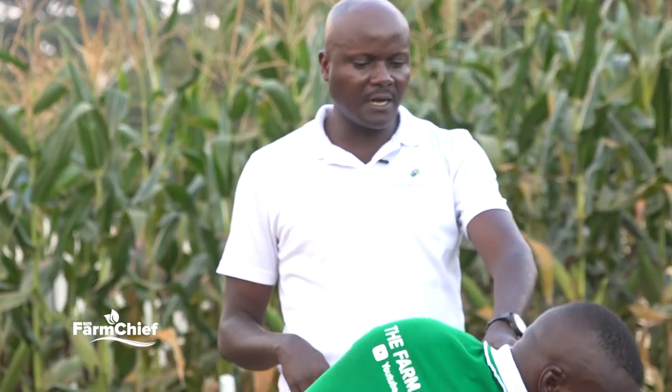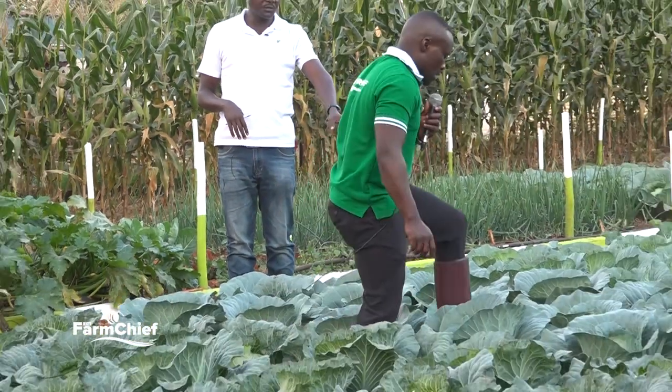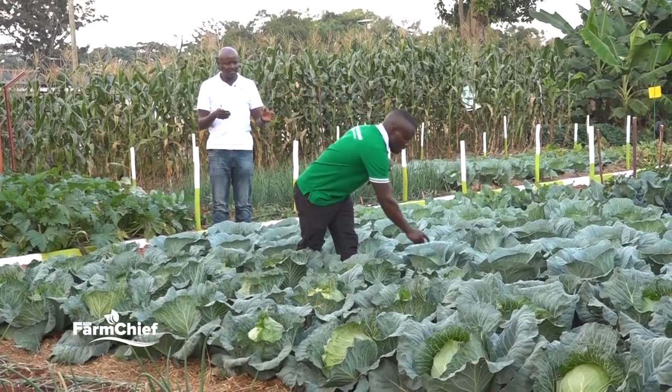Blue Dynasty F1 has a slightly longer growing period because it is strongly resistant to black rot. Blue Dynasty needs 90 days to harvest and be mature. When you look at this one here — it is already 70 days, so we still have an extra 20 days to go. Even now you can pick some, but it has not yet attained the 90 days.